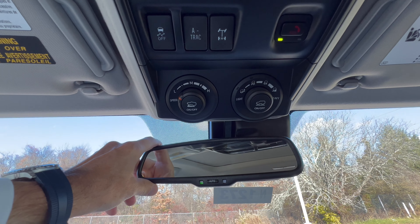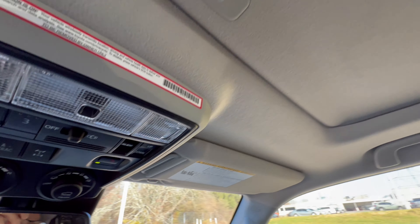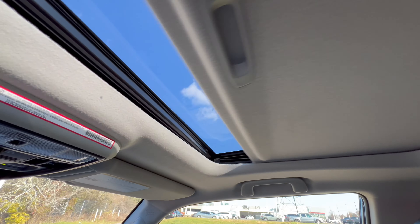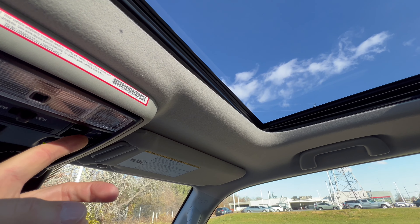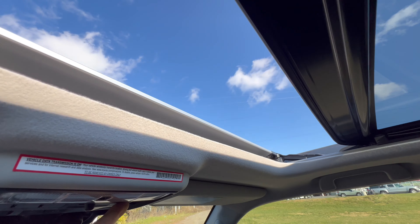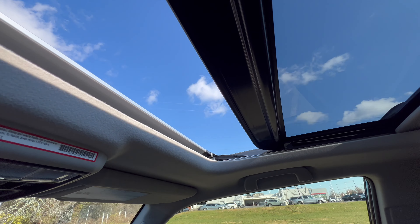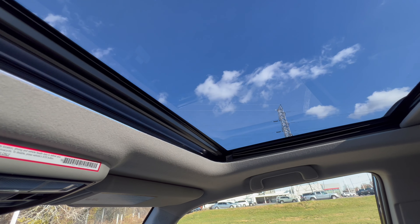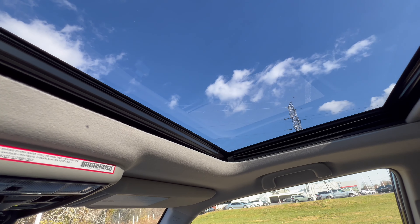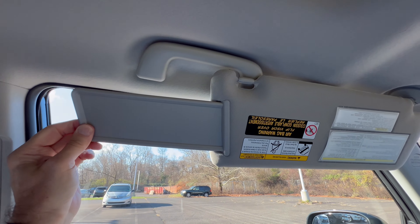We have a standard rearview mirror. To open the sunroof you slide the manual shade back, the wind buffeter pops up, then you can slide it back to close. There's also a tilt function. After closing, you shut the shade manually. The sun visor has a vanity mirror with a light and an extension, though it doesn't slide.